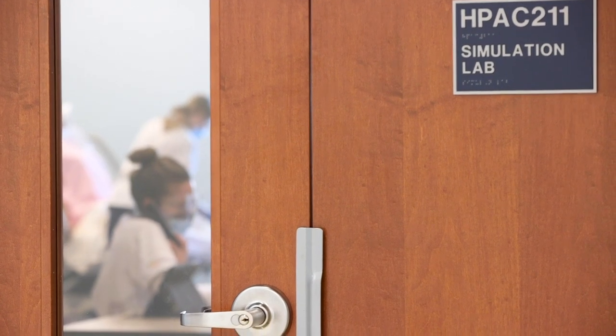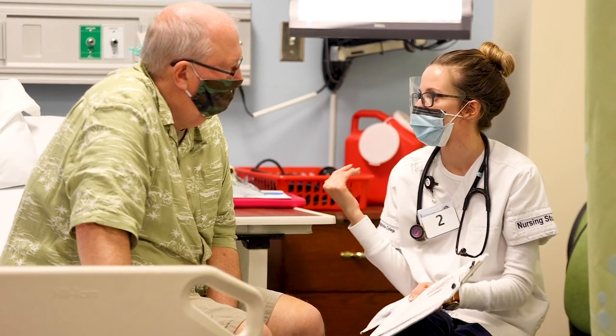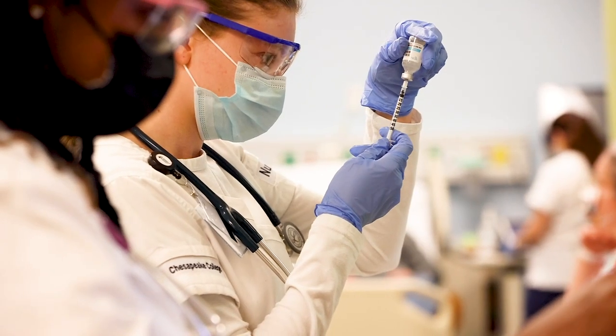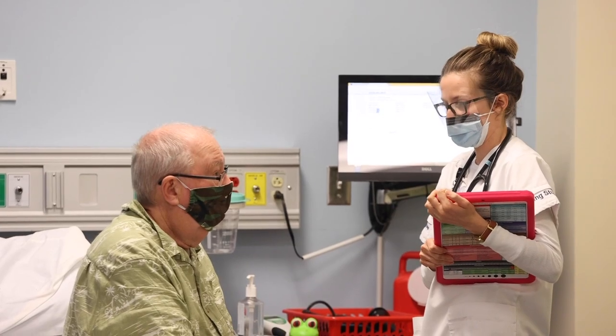The biggest thing with this college is the simulation lab upstairs. It allows us to make mistakes and learn from them while being observed in a controlled setting. One of our biggest experiences is clinical, and clinical has helped deepen my understanding of the material we learn in class. It also allows me to practice practical skills. The numerous clinical hours, being in various settings, being able to see everything — it really helps me choose where I want to go with my career.